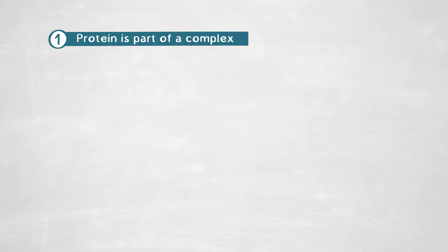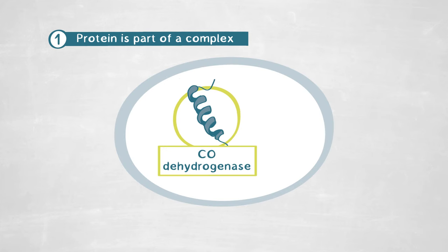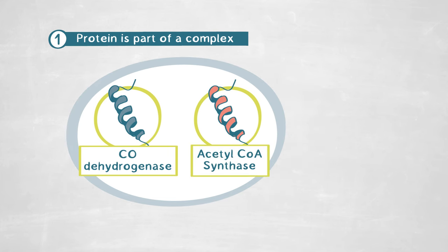We were expecting to find some specificities in the CO-consuming protein from this organism, and indeed we were happy to see that we were right — there were several key features. First, when extracting and purifying this protein, we realized it is not alone. It forms a complex with another protein, the acetyl-CoA synthase, working as one big unit. Acetyl-CoA synthase synthesizes acetyl-CoA, which is an important actor of carbon metabolism and acetate production — a necessary step for acetogenic bacteria.